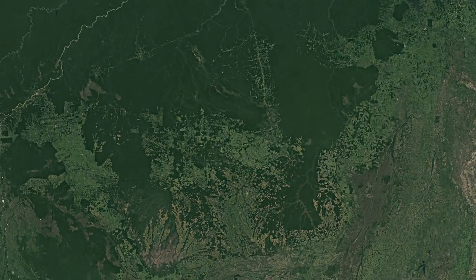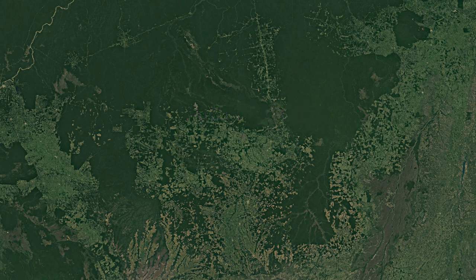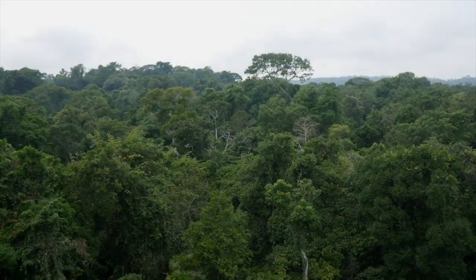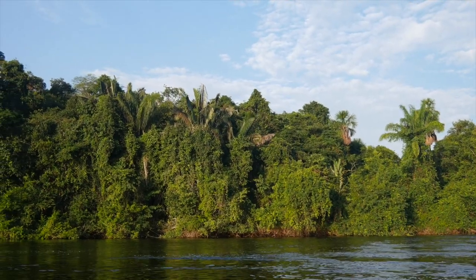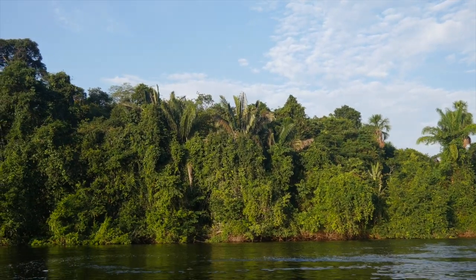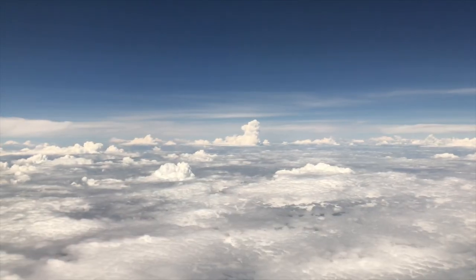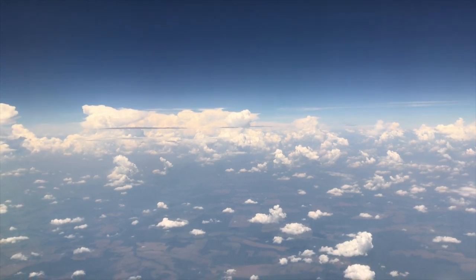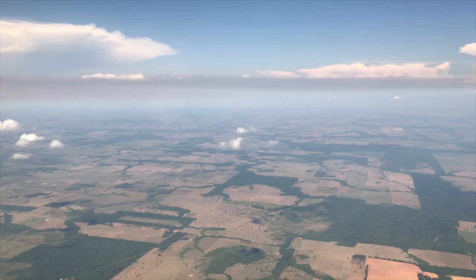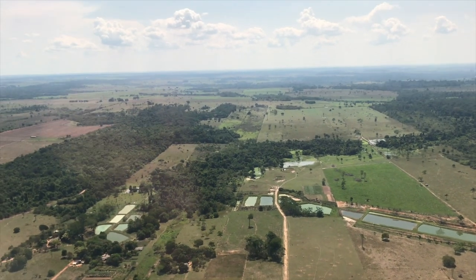One of the most accessible areas of rainforest lies north of the town of Alta Floresta, in the southern part of the Amazon basin, where we spent two weeks in September and October 2018. After a long journey from the UK, our last flight was to Alta Floresta from Cuiabá, taking us across what was once ancient forest, sadly now converted to agriculture.